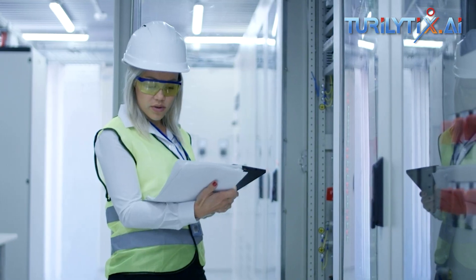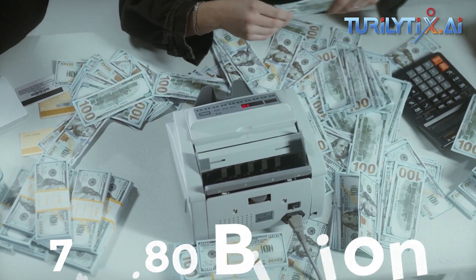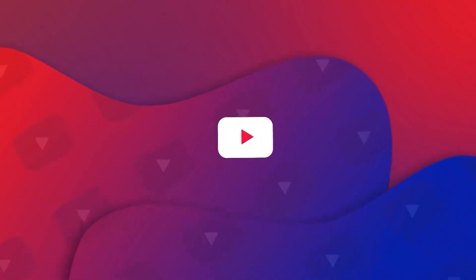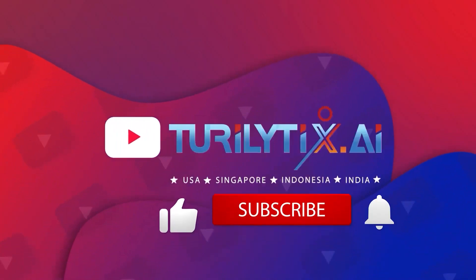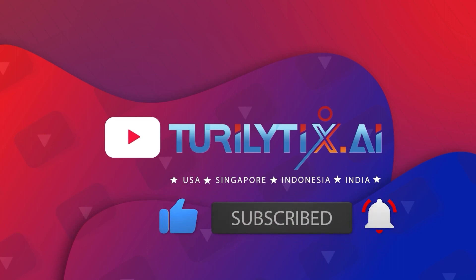Smart factory technology will have a global market size of 789.80 billion US dollars by 2025. If you like the video, please hit the like button and leave us a comment below, and don't forget to subscribe to our channel.